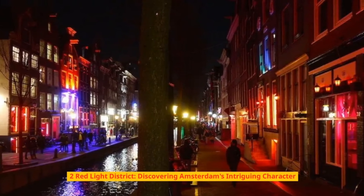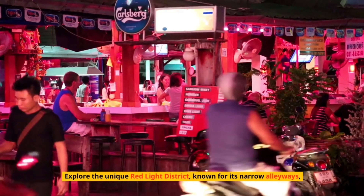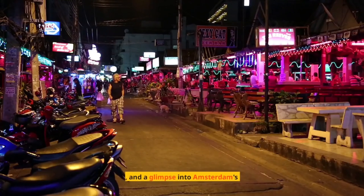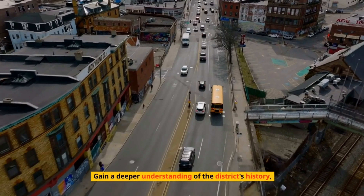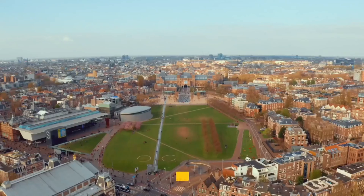Number 2: Red Light District – Discovering Amsterdam's Intriguing Character. Explore the unique Red Light District, known for its narrow alleyways, vibrant nightlife, and a glimpse into Amsterdam's liberal attitudes. Gain a deeper understanding of the district's history, visit thought-provoking museums, and experience the area's diverse cultural offerings.